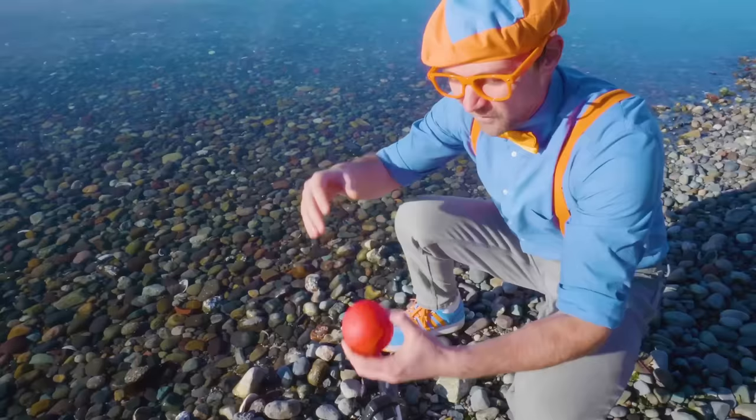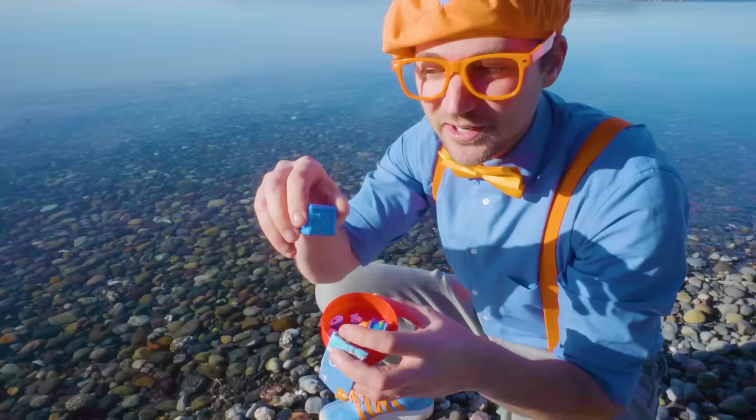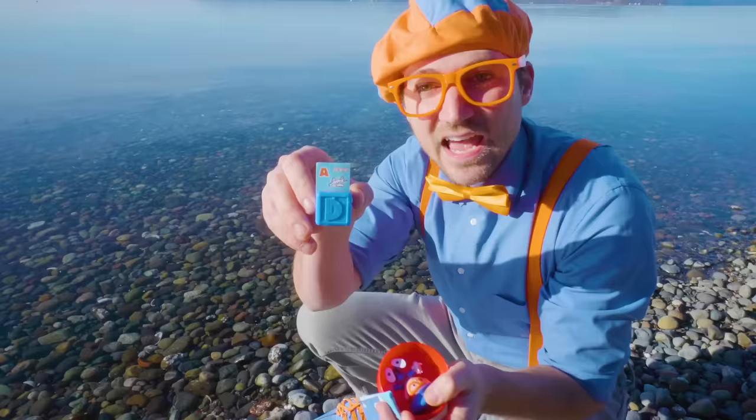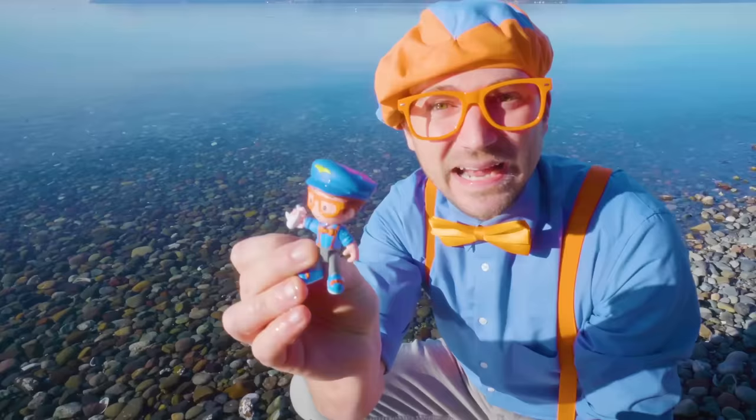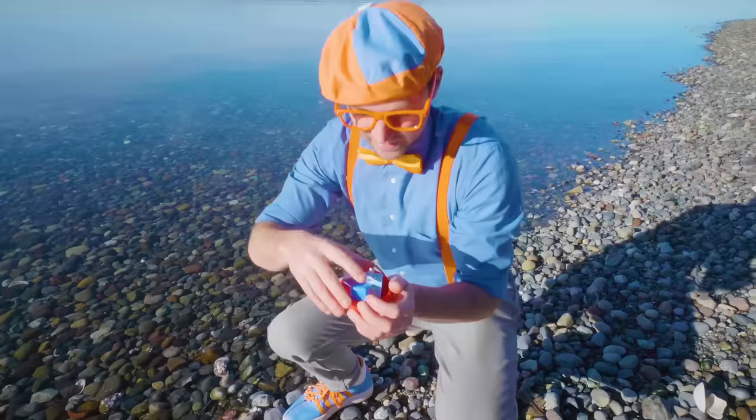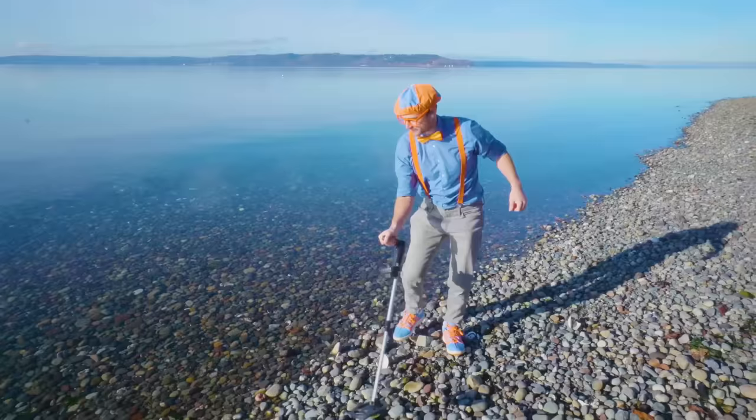This one got wet! The booklet, the letter block — and you can put the little sign right here. And this one says A is for airplane! And hey, look! It's Pilot Blippi with an airplane. That's so cool. I think this one should also go in my pocket. That is an awesome treasure.